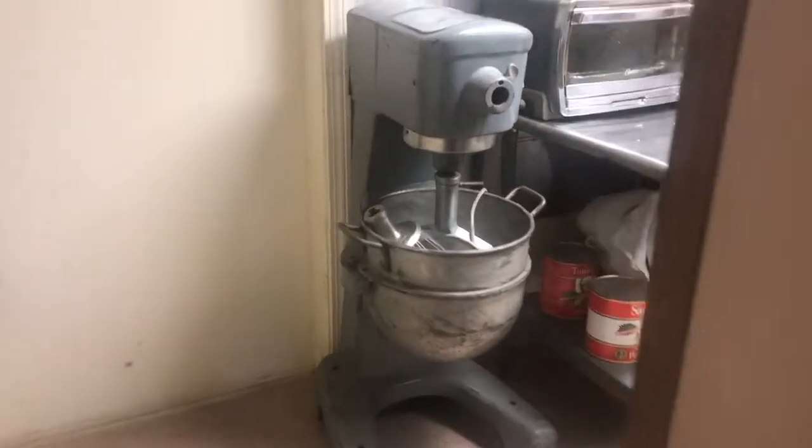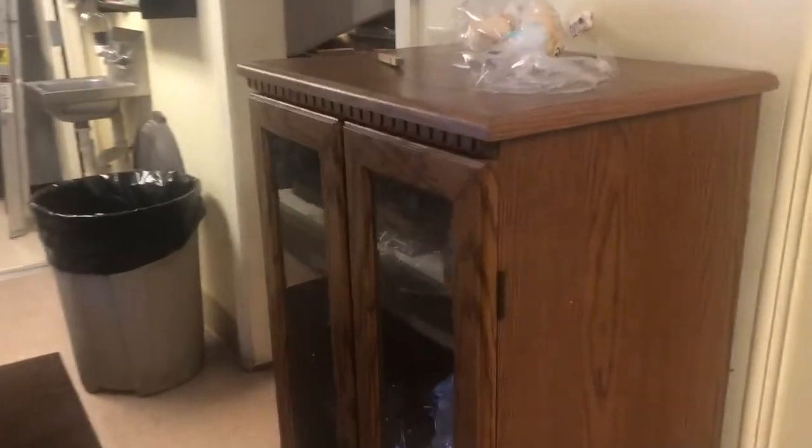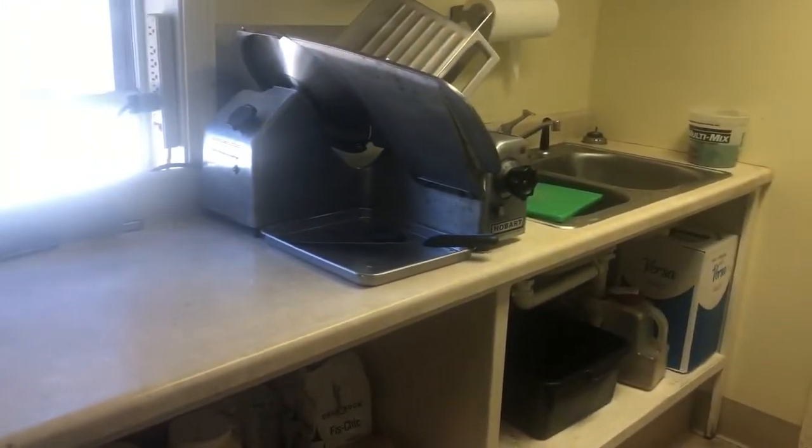We are selling a Hobart mixer — this is a 30-quart mixer. Stainless steel tables, toasters, paper rolls, two-door bain-marie, antique-style cabinets and dressers, microwaves, any kind of shelving you see. Hand sinks, black cabinet. There's a safe-style item in the basement.